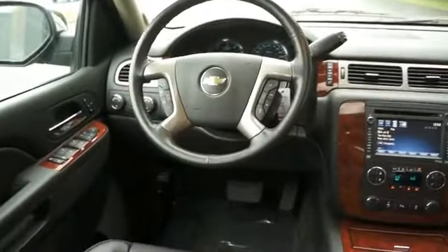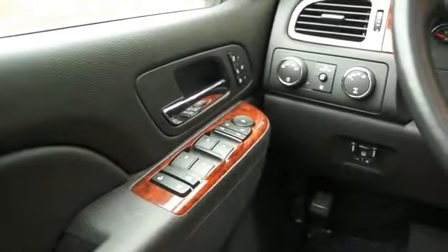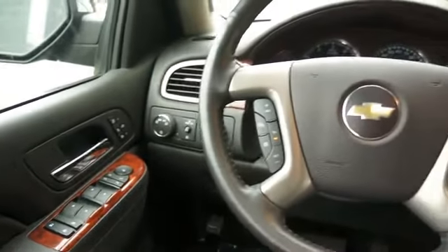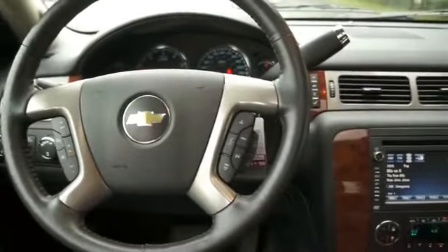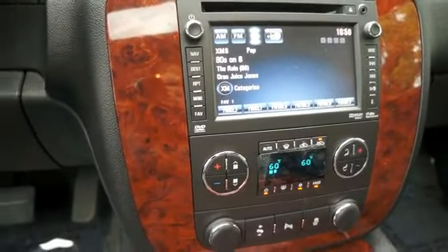Inside you'll find leather seats, heated seats, an auxiliary input, a backup camera, child safety locks, a navigation system, power seats, cruise control, split rear seats, and air conditioning.